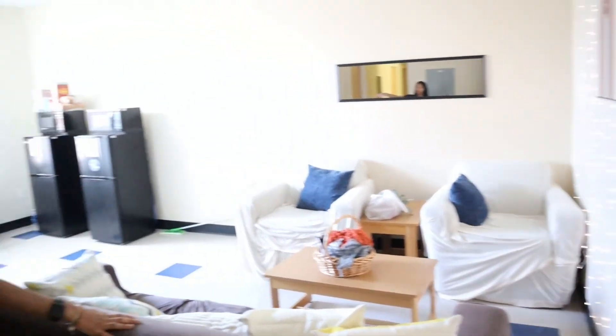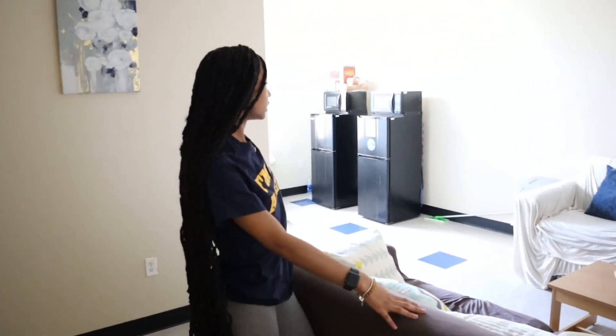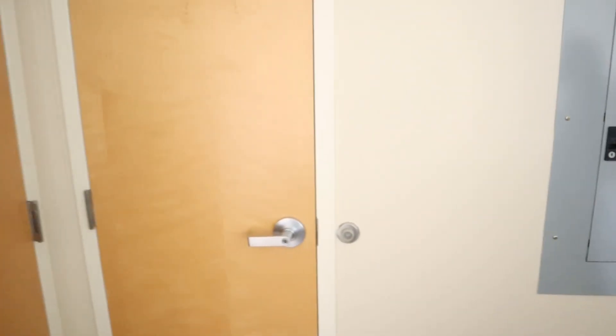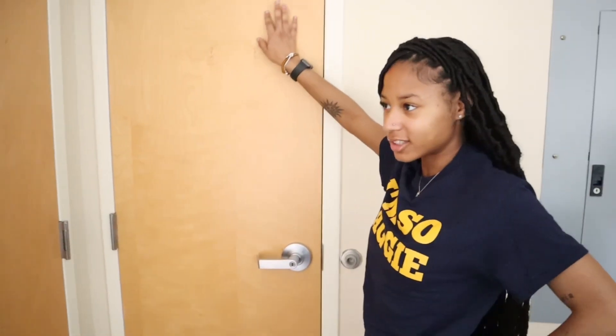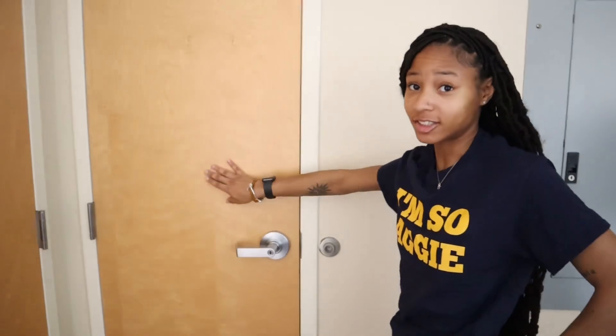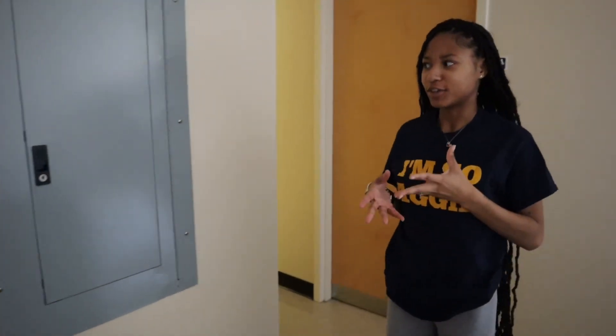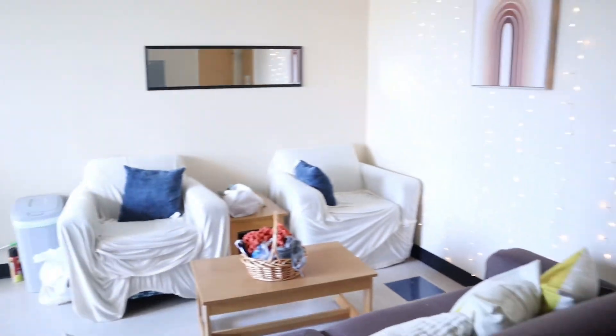Over here we just have micro fridges — it comes with a microwave as well as a mini fridge. And then we just have a small closet. I'm not sure y'all want to see in here because it's probably a little messy because we all got different stuff in here.